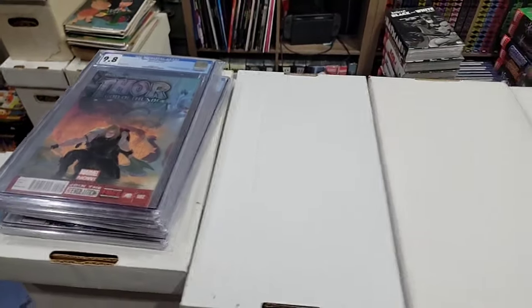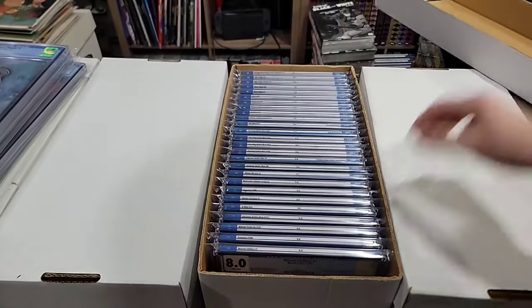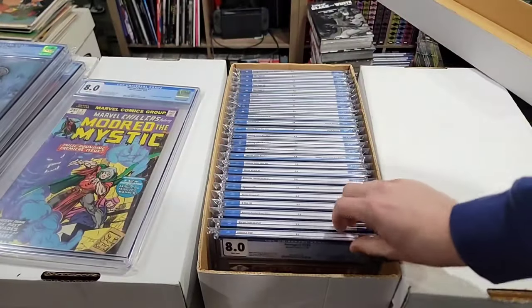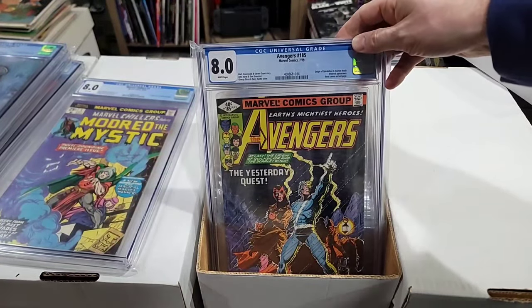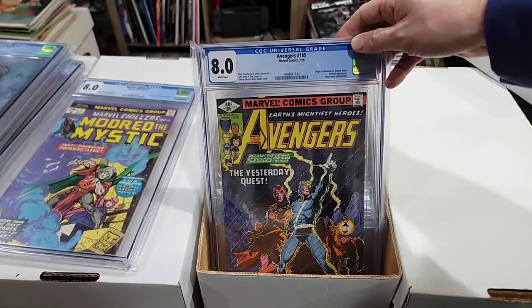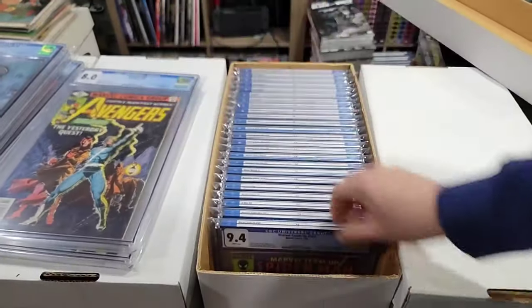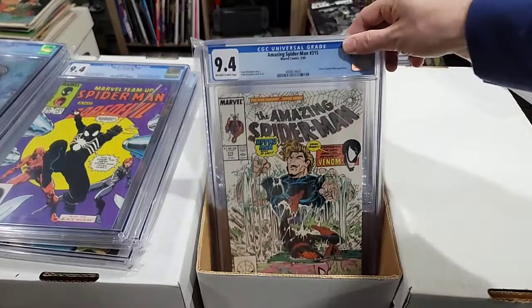Marvel Chillers — this is the first Modred the Mystic — that's Marvel Chillers number one. Avengers 185 — origin of Quicksilver, origin of Scarlet Witch, and Bova cameo on the last page. Bova the Cow. Another Marvel Team-Up 141 — again, ties for the first appearance of the black suit.